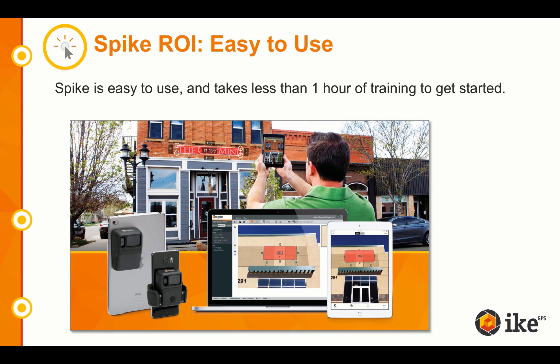Lastly, the final ROI category is ease of use. Spike is as easy to use as taking a photo with a smartphone or tablet. You're simply pointing at the sign or surface you want to measure with the Spike laser, taking a photo, correcting for angles, and then you're ready to start taking measurements.